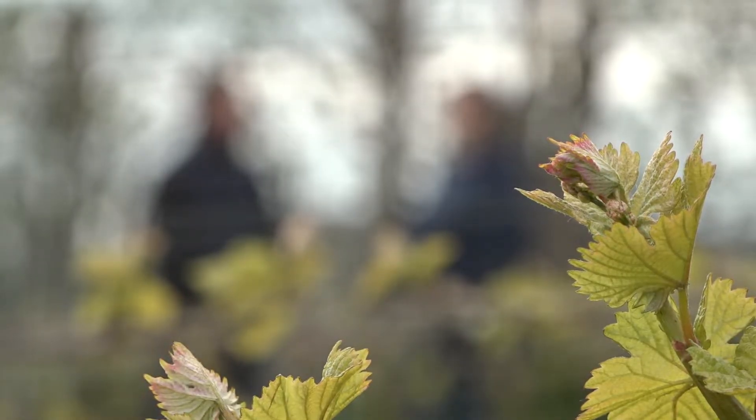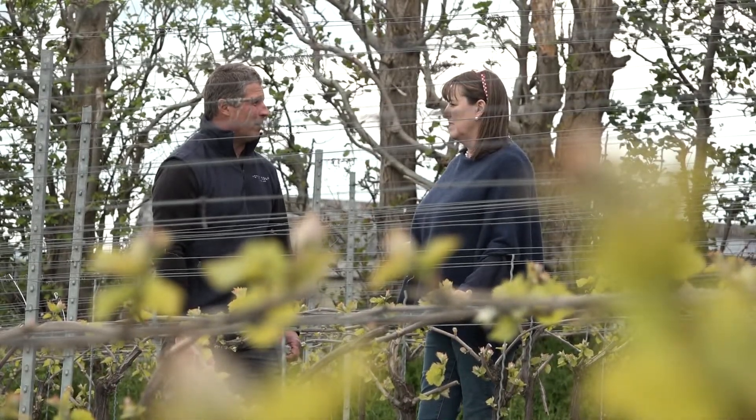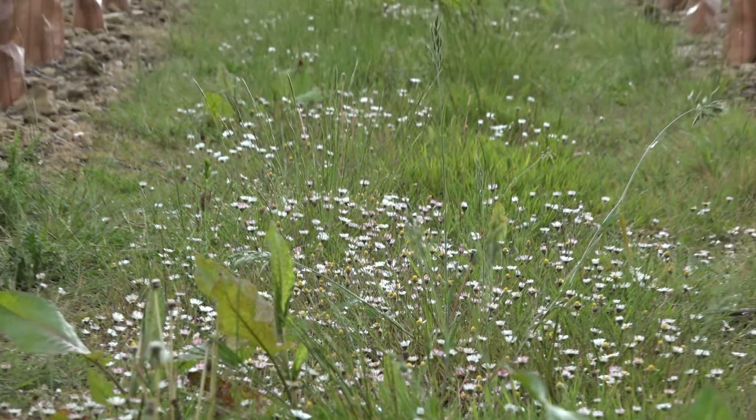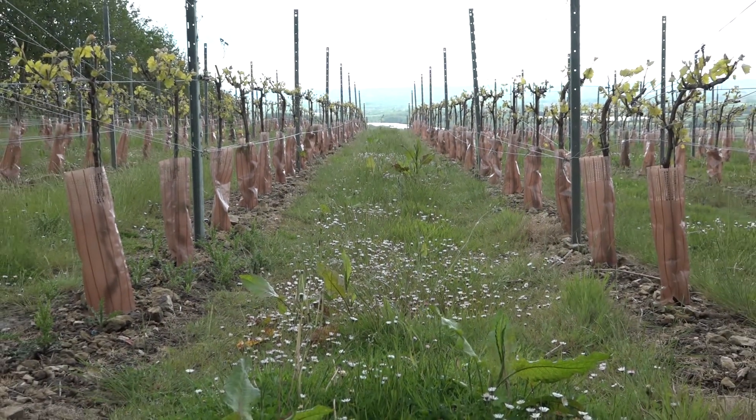Tony is really the champion of sustainability, coming over from New Zealand where sustainability is just the way they grow their grapes. Fundamentally, the methods we use here — every decision that we make — the impact on the environment, on the land, is paramount. That's just fundamentally it.